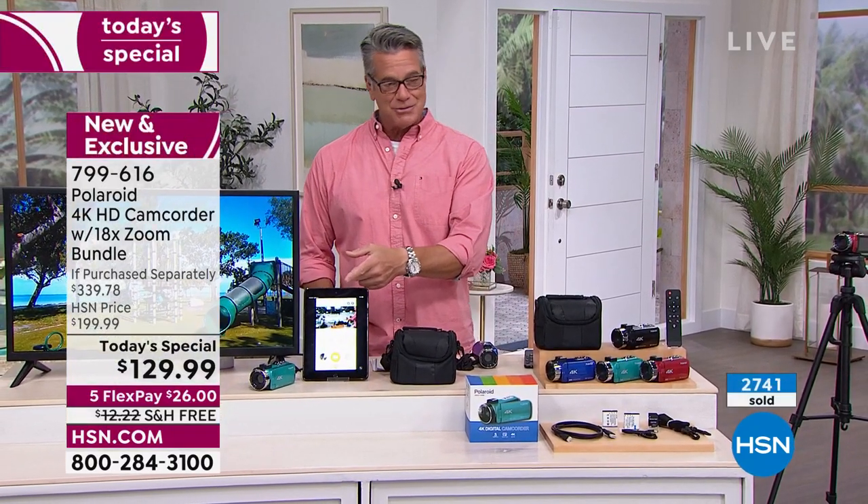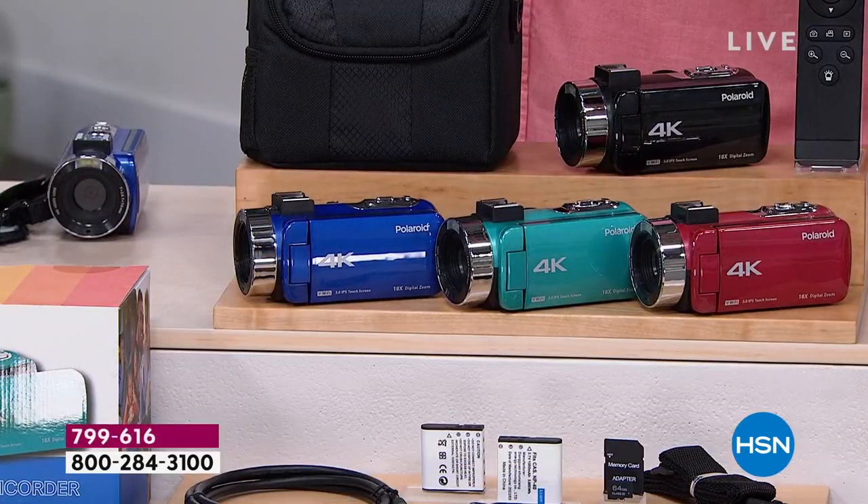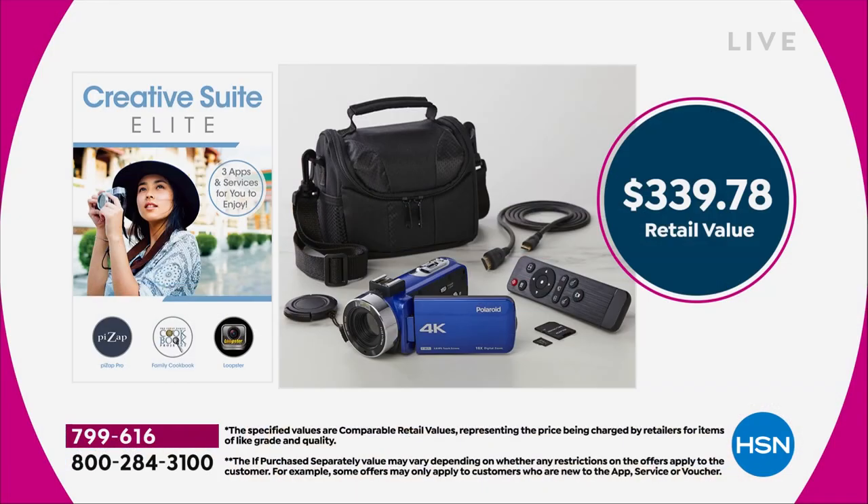They're closing in on about 3,000 sold already. Back in the early 2000s these were $300-400. Technology has improved and prices have come down. If you've got a special event — wedding, graduation, Father's Day, Fourth of July, a trip to Europe — $129 is a steal from a company that's been around almost 100 years. If you tried to pick up everything included — extra batteries, SD cards, cables, the camera bag — you're looking at about $339 bought separately.